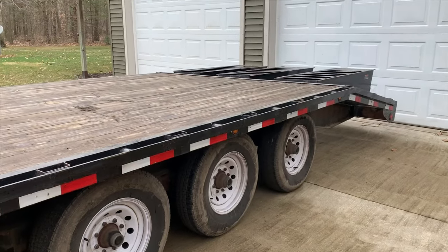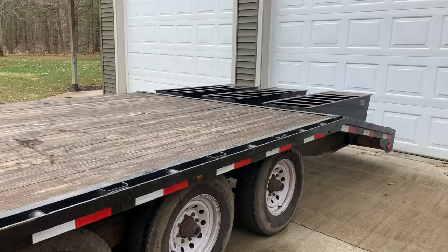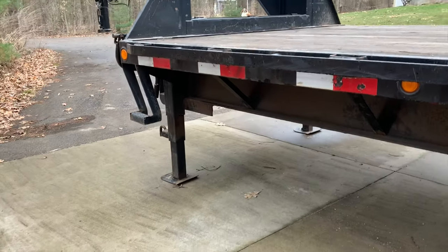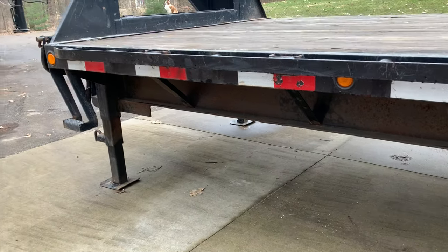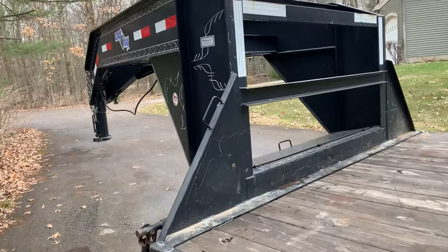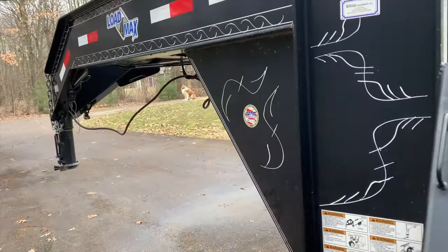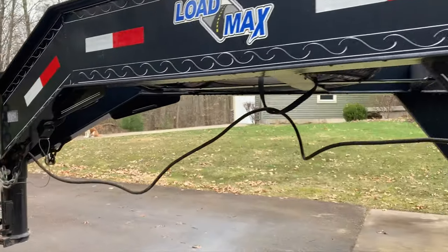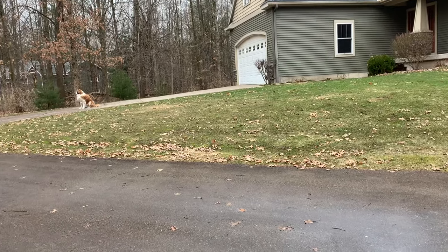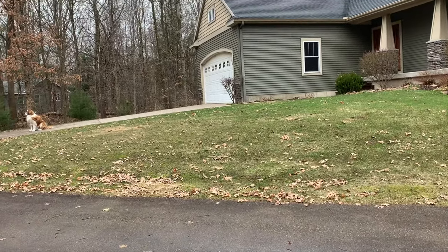It pulls really nice and all the brakes work. Last summer it sat outside probably more than I would have liked, so it has more rust on it than I'm used to seeing — usually this stays inside. But we're going to get going with this and see how it goes.